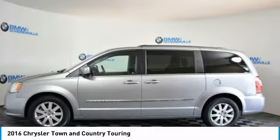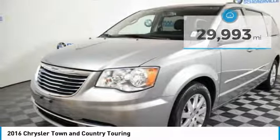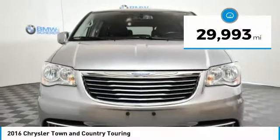Seat 7 comfortably and choose from stow-and-go seating or the innovative swivel-and-go seating. This vehicle has less than 30,000 miles.